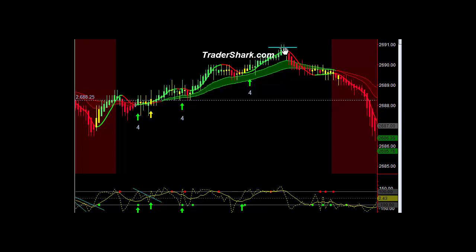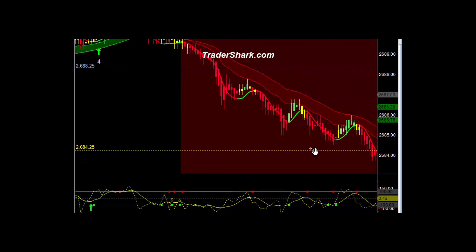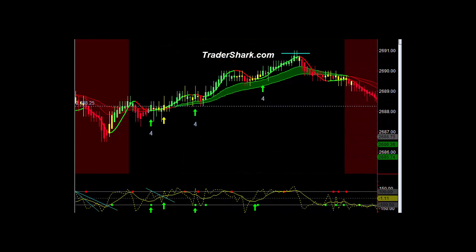So as soon as we hit that key resistance level, there's where your selling pressure came in. I'm not a big believer in trading after 11:30, but we had heavy selling all the way down into the prior day's low. To learn more about these and more advanced trade setups, please feel free to visit us at TraderShark.com. Have a great evening, everybody.